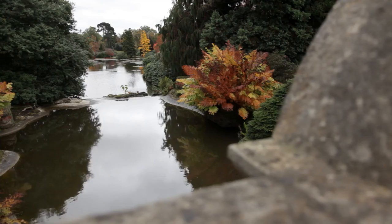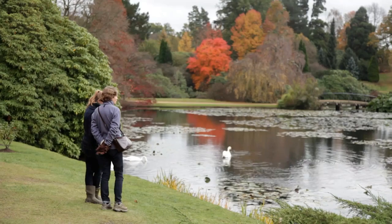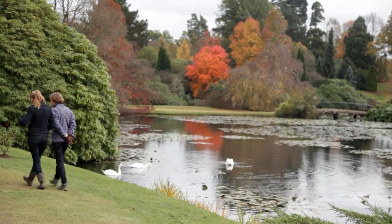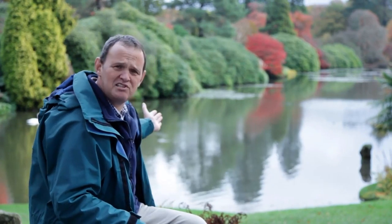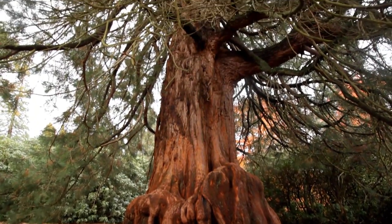Gardens are really important for our UK economy. Even within the National Trust, we have over 15 million visitors annually visiting our gardens. Looking around now, you can see how plants make up this fantastic landscape. Many of these are actually very ancient specimens and heritage almost in their own right, so losing these would be quite a disaster.